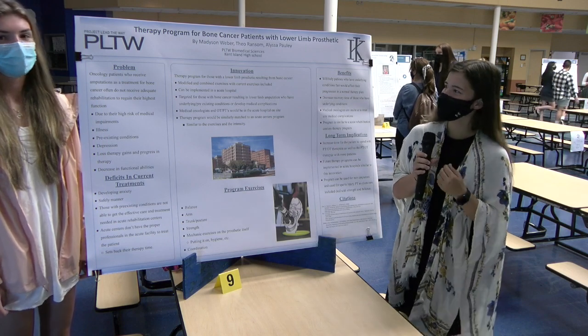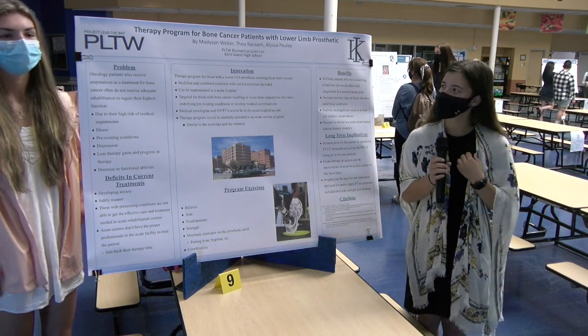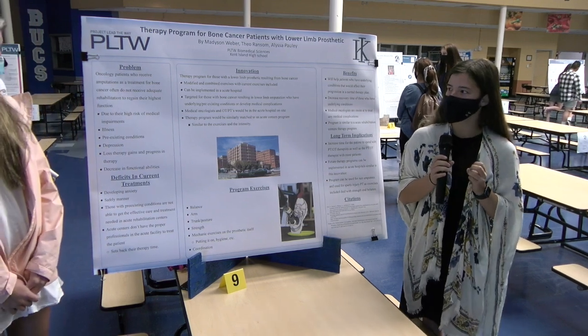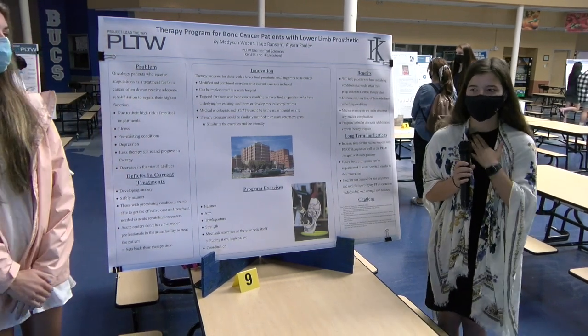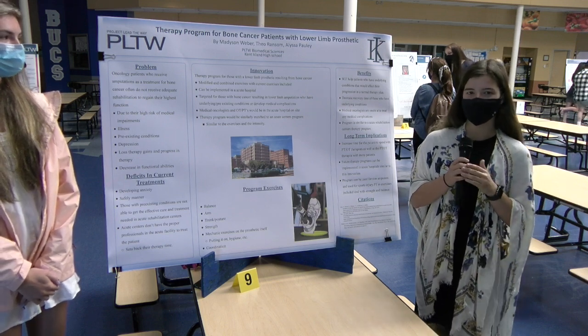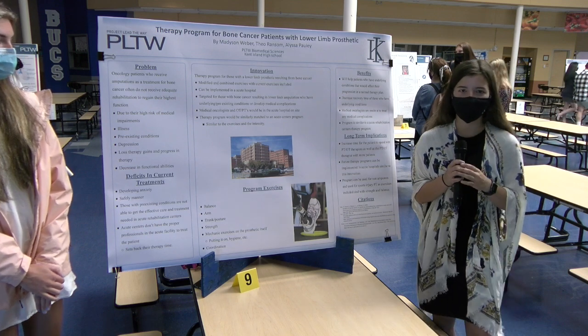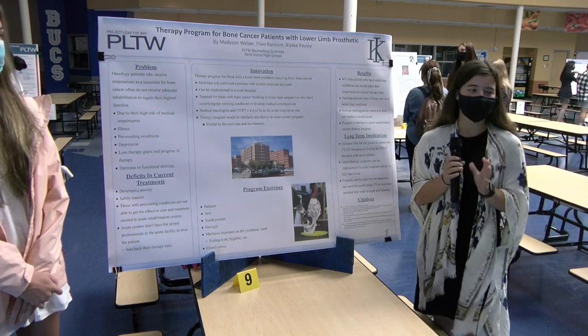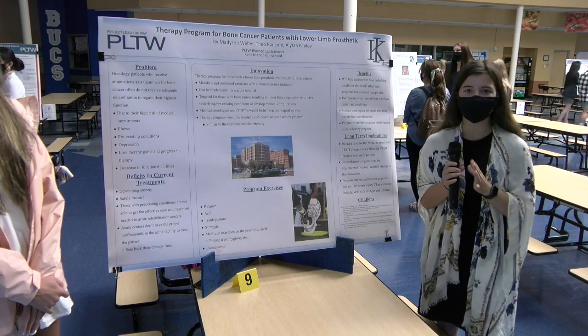Hi, my name is Madison Weber, and our innovation is a therapy program for bone cancer patients with lower limb prosthetics. With general oncology patients, when they develop bone cancer, a form of treatment that they get is amputation. With the cancer itself, they're already at high risk for medical impairments, which can include illnesses, pre-existing conditions, and infections.